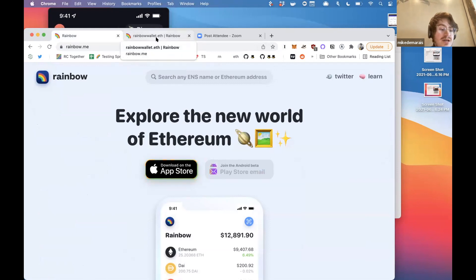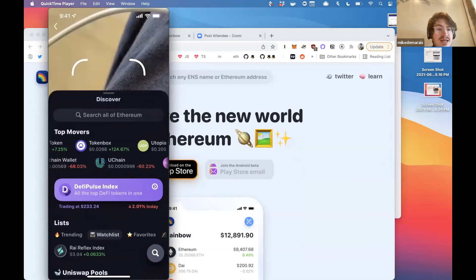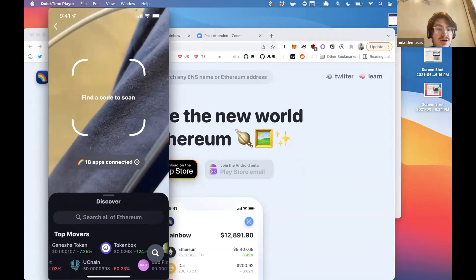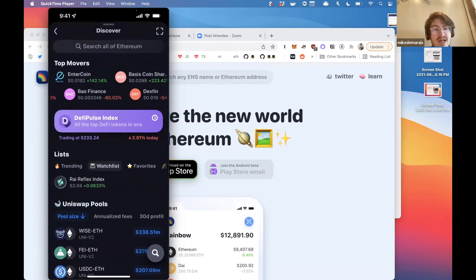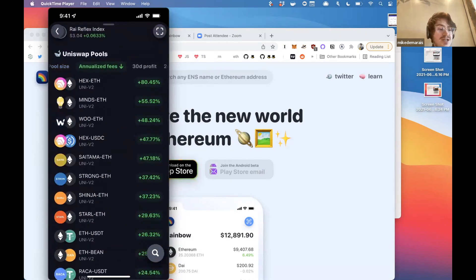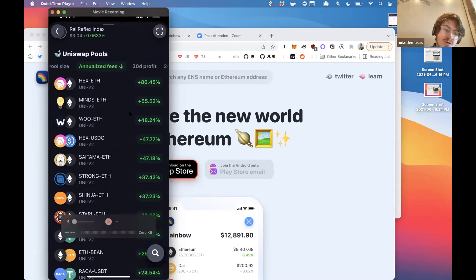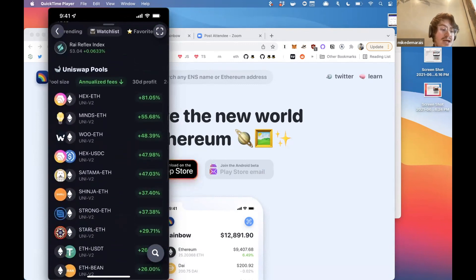We have the Discover page over here to the right. Beneath the Discover screen is where the camera lives — you can use it to scan stuff or scan Wallet Connect links. We have Uniswap pools listed out. I personally like to sort them by annualized fees — I think that's the most useful one. It's an interesting way to see what pairs have high volume right now on Uniswap.